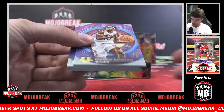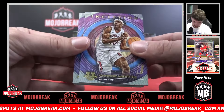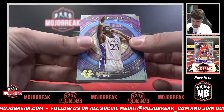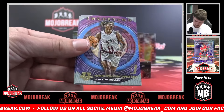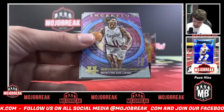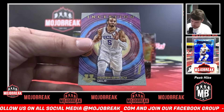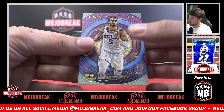Starting us off box one: we have a Chance Westry — C, Chance Westry C. Ernest Udeh Jr. — E, Ernest E. We have a Makai Ashton Langford — M, Makai M. And an Amari Bailey — A, Amari Bailey A.